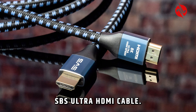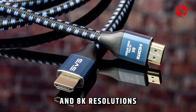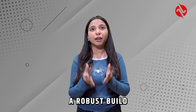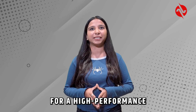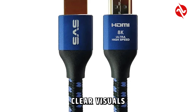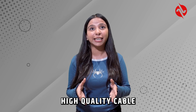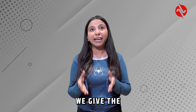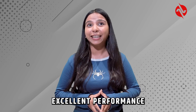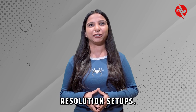Next we have the SVS Ultra HDMI cable. This cable supports 4K and 8K resolution and is designed for high speed data transfer. It features a robust build and is ideal for high performance setups. It performed exceptionally well with sharp, clear visuals and stable signal transmission. It's a great choice if you need a high quality cable for demanding applications. We give the SVS Ultra HDMI cable an 8 out of 10. It offers excellent performance and build quality, making it a strong contender for high resolution setups.